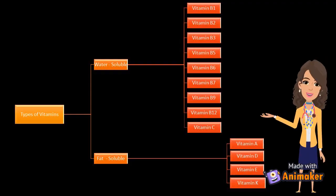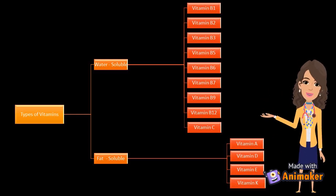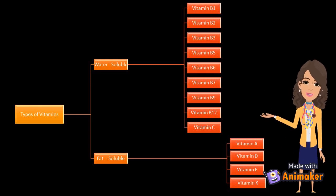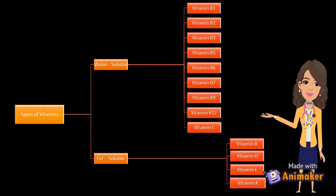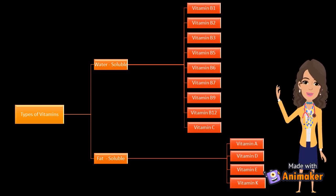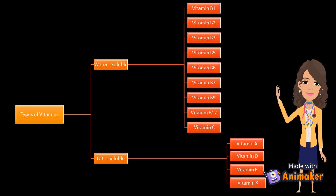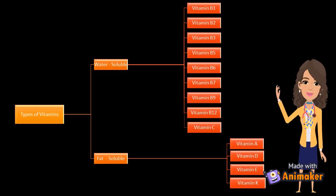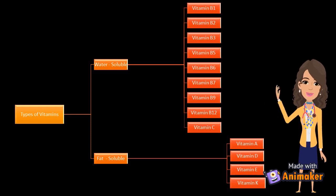Types of vitamins: water-soluble and fat-soluble. There are 9 essential vitamins in water-soluble: Vitamin B1, Vitamin B2, Vitamin B3, Vitamin B5, Vitamin B6, Vitamin B7, Vitamin B9, Vitamin B12, and Vitamin C. There are 4 essential vitamins in fat-soluble: Vitamin A, Vitamin D, Vitamin E, and Vitamin K.